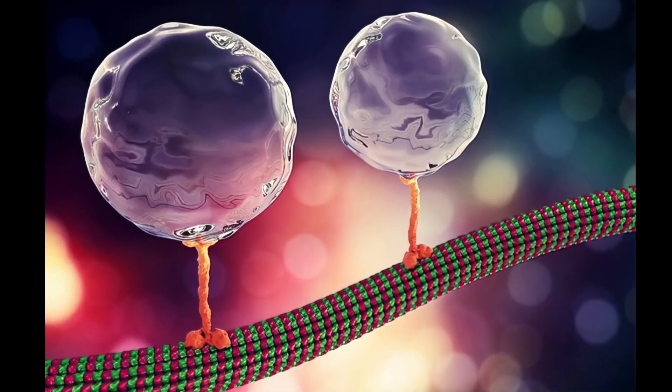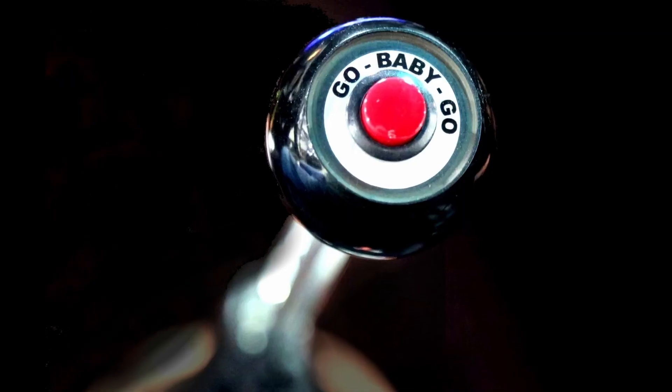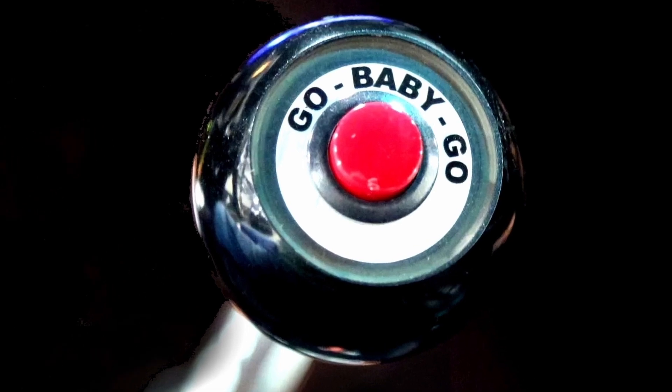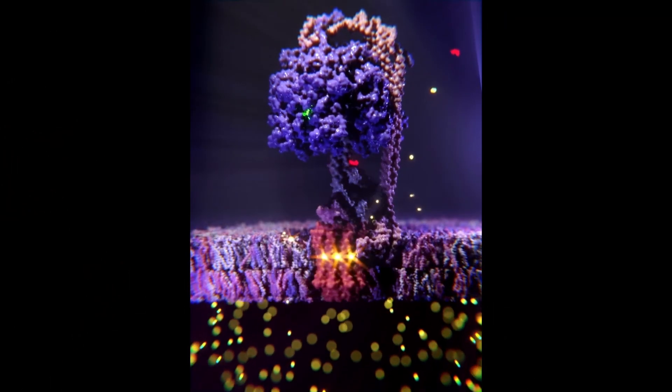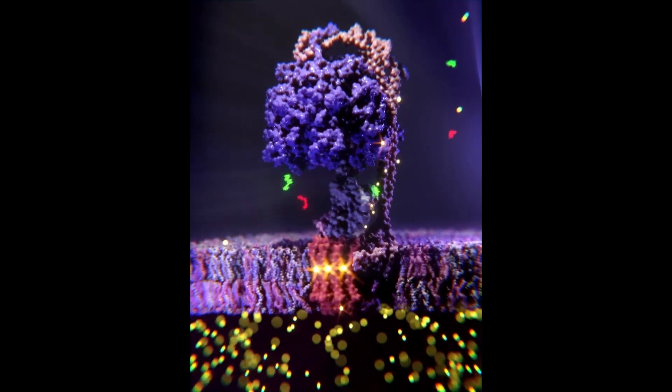Kinesin can carry cargo that weighs up to a thousand times more than they do. So to carry heavy cargo, kinesin has another trick up its sleeve — like mashing a nitrous button. When needed, it can supercharge its ATPase activity to hydrolyze its fuel faster. This process on its own is fascinating to watch.